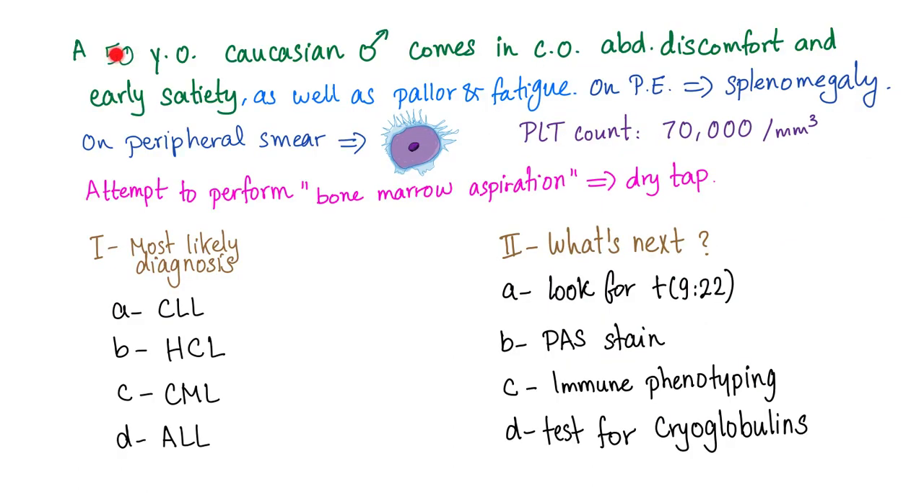Clinical vignette: a 50-year-old Caucasian male presents with abdominal discomfort, early satiety, pallor, and fatigue. Physical exam reveals splenomegaly. Peripheral smear shows characteristic cells. Platelet count is 70,000. Bone marrow aspiration yields a dry tap. Question one: what is the most likely diagnosis? Question two: what's next — look for t(9;22) translocation, do a PAS stain, do immune phenotyping, or test for cryoglobulins?